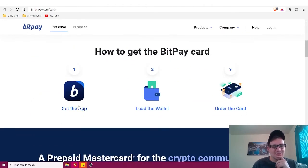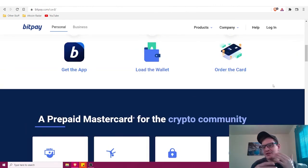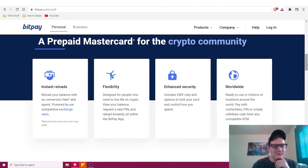With BitPay it's simple: you get the app, load your wallet, and order your card. It's a prepaid Mastercard designed for people who want to live life on crypto. You can view your balance, request a new PIN, and reload instantly, all within the BitPay app.